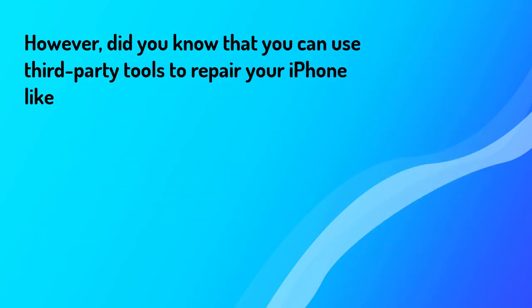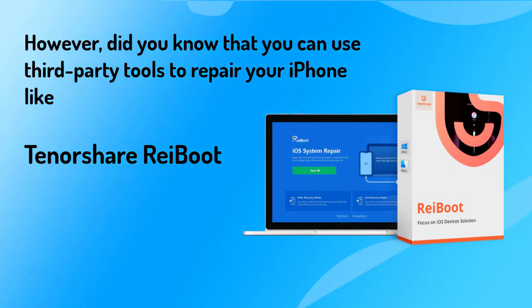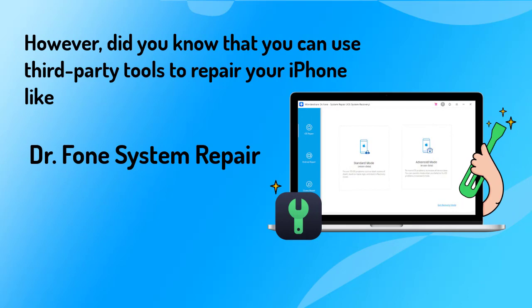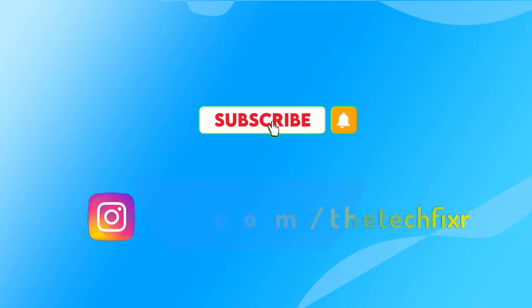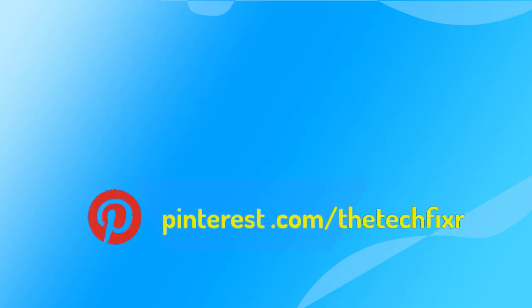Did you know that you can also use third-party tools to repair your iPhone, like Tenorshare ReiBoot, Dr.Fone System Repair, AnyFix iOS System Recovery, and so on? Don't forget to like, subscribe, and share this video. Also check the description box below to visit our other platforms.